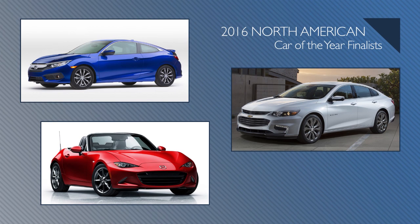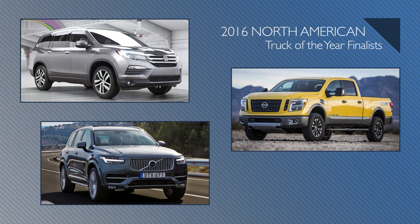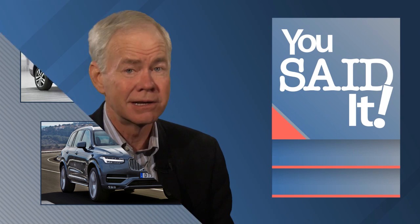And now it's time for You Said It. Earlier this week, we told you which vehicles made the finalists' list for the North American Car and Truck and Utility of the Year awards. The finalists for Car of the Year are the Honda Civic, Chevrolet Malibu, and Mazda MX-5 Miata. The Truck and Utility finalists are the Volvo XC90, the Nissan Titan XD, and the Honda Pilot. We asked you which one of these vehicles is actually going to win the awards, and we got a lot of feedback.